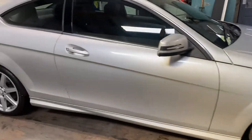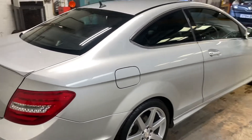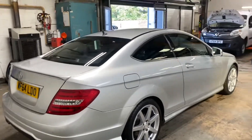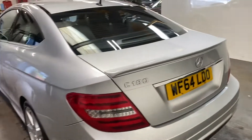Nice wheels, no marks on the wheels — very nice indeed. The Moondust Silver has the spoiler at the rear. I think these are just a bit more desirable in the Coupe version rather than the saloon. It has the Parktronic.